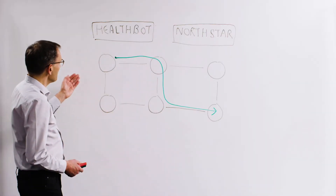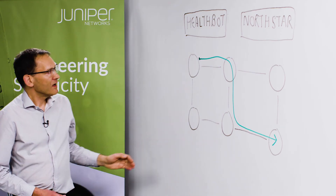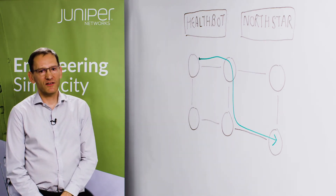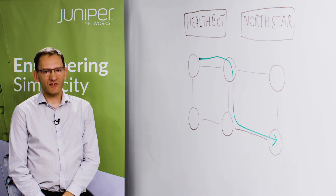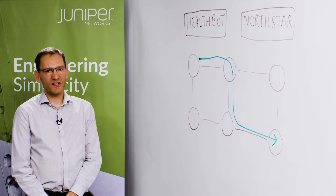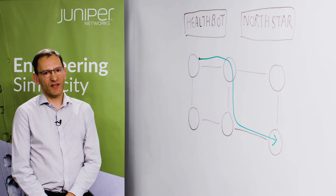So here we have Healthbot and we have Northstar, and here is your network. Healthbot is a health monitoring system capable of receiving a large amount of data from network elements pertaining to their status and error conditions. And among other things, it's capable of detecting the existence of faults in the network.